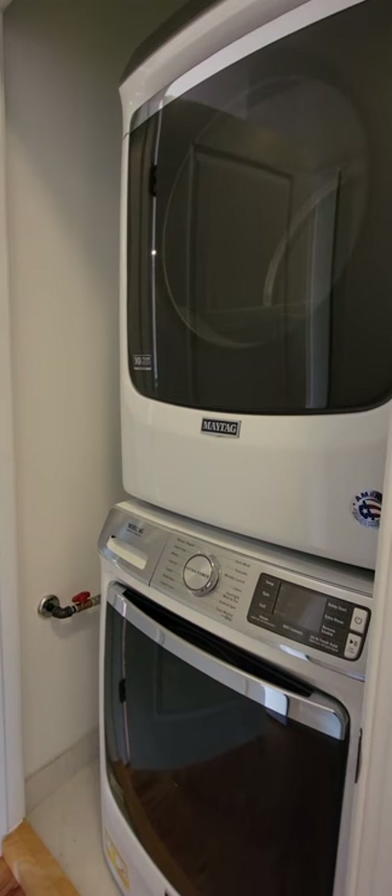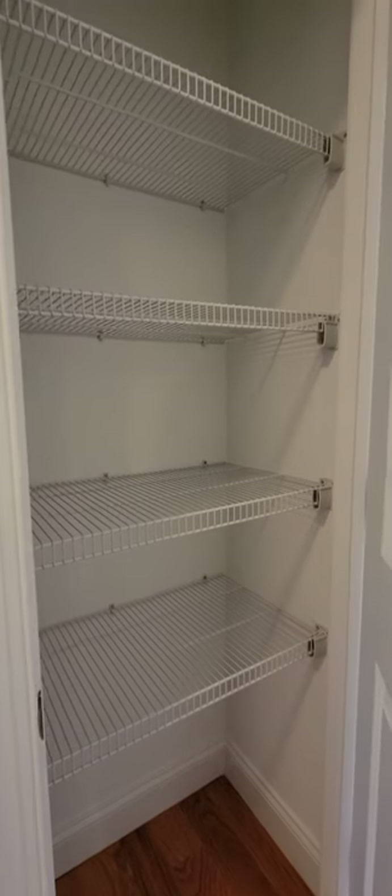Full size washer and dryer, and a nice sized linen closet as well.